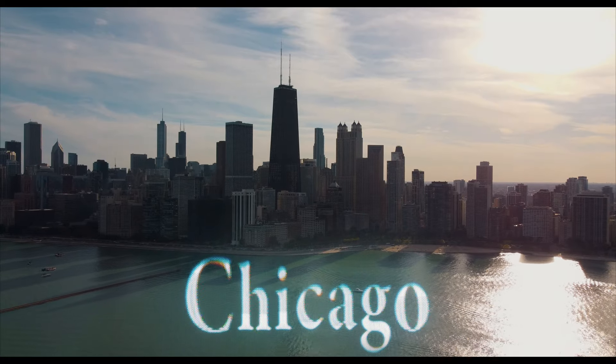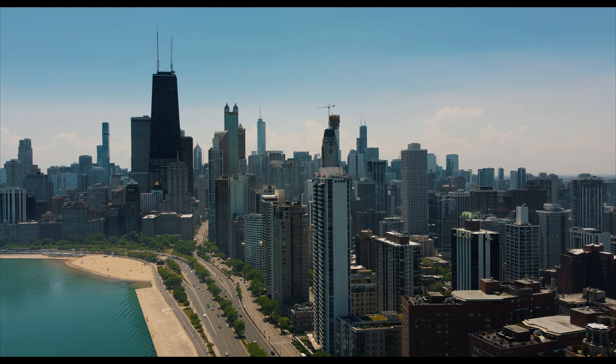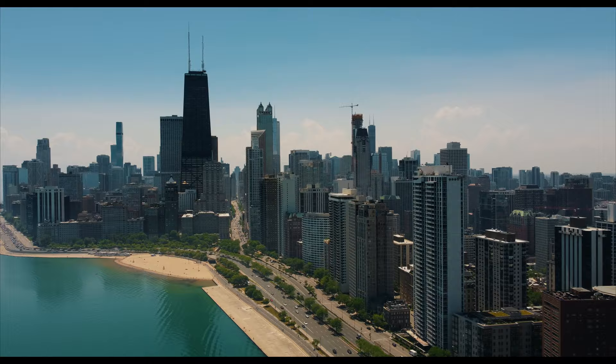Chicago is known worldwide for its towering skyscrapers and incredibly beautiful downtown. What better way to enjoy the city of the big shoulders than getting a bird's-eye view from an observation deck? What's good, YouTube? It's Luis Gusto. Welcome back to my channel.